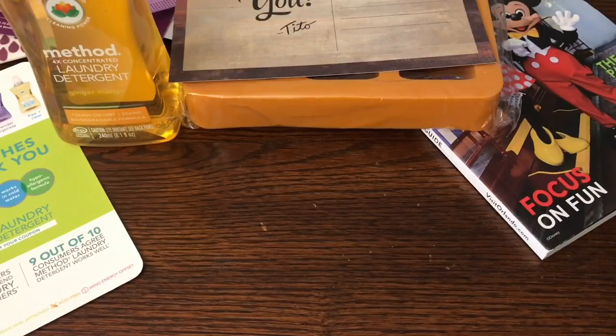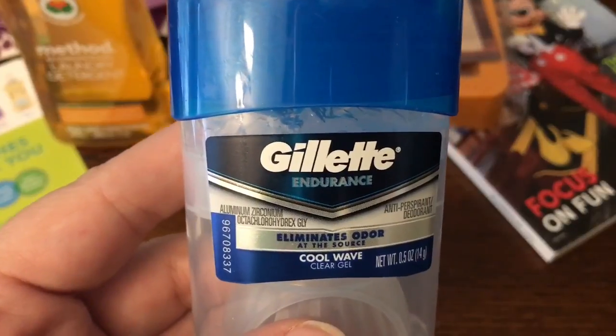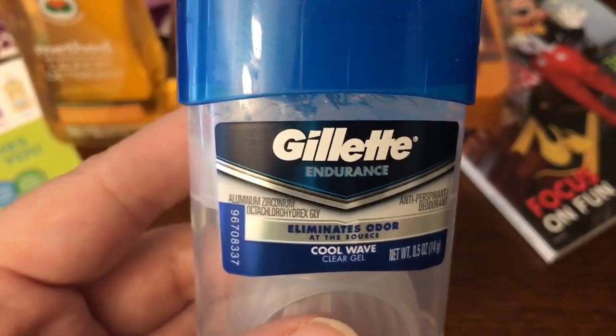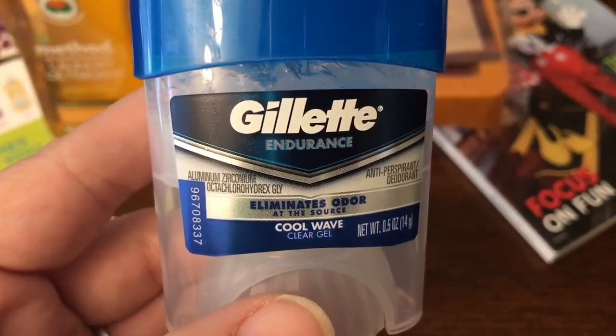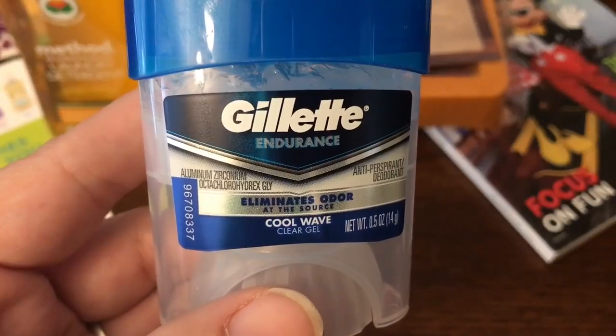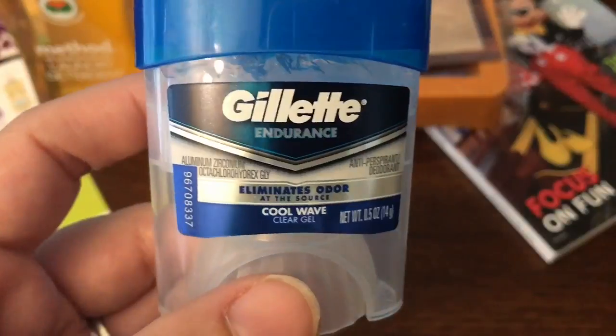The next item came in my Pinch Me box. Pinch Me is like a sampling service — they have boxes once a month, usually on a Tuesday at noon. You can go on the site to find out exactly when it is. Beforehand, you want to go in and fill out little surveys about your address, demographics, family size, and different things like that.